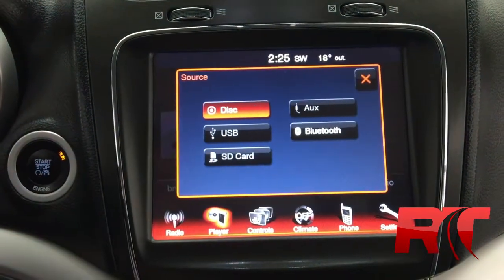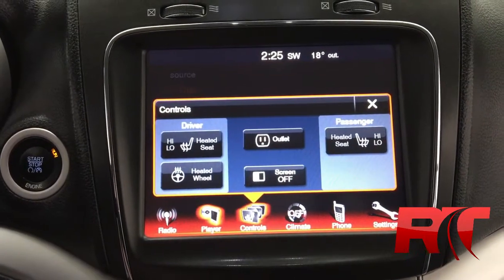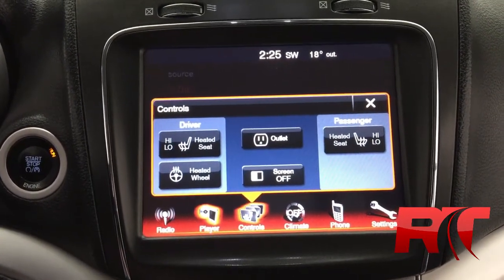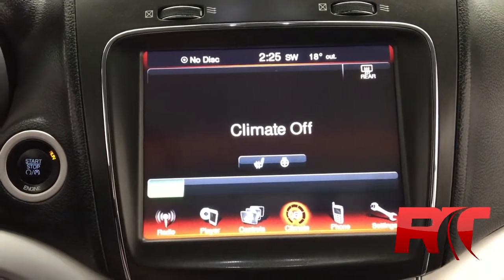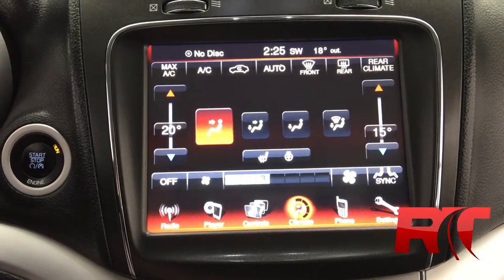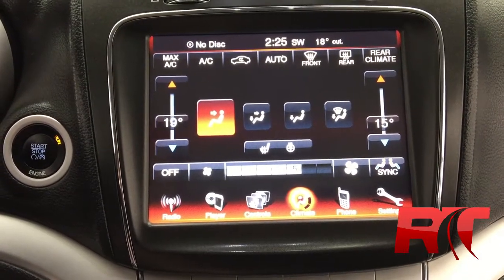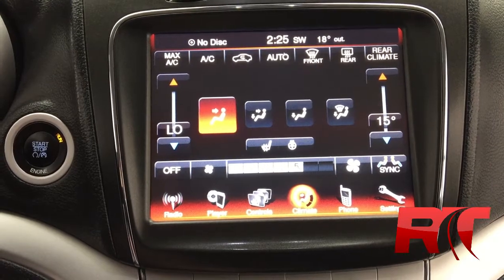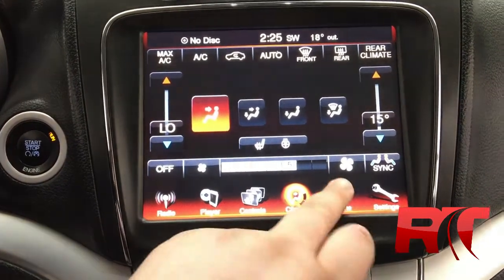The next button over is the media center: CD player, USB card slot, auxiliary and USB inputs. It also has heated driver and passenger seats and steering wheel. The fourth button over is the digital climate control — it's a dual zone front climate control, all basically controlled from the screen. There's another button in the middle where the heated seats and steering wheel can also be controlled.